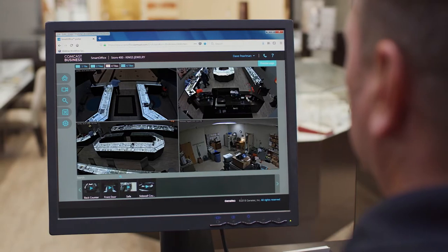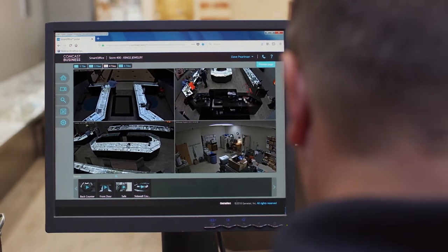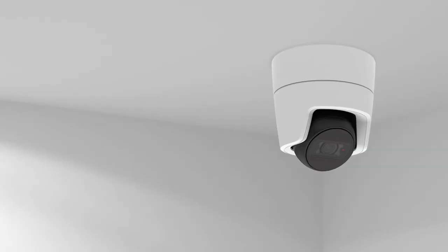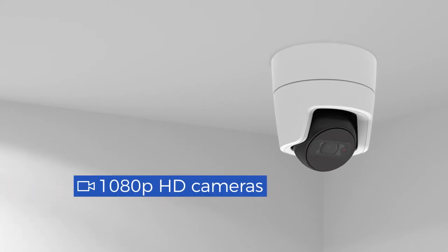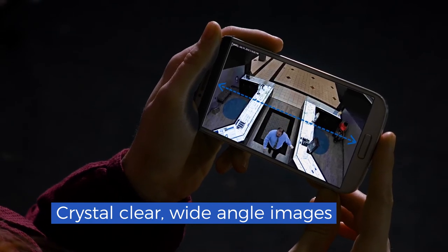When it comes to video monitoring, you want total visibility, and it starts with a camera that sees more of your business. That's why Comcast Business Smart Office uses a 1080p camera that delivers crystal-clear wide-angle images inside and out.